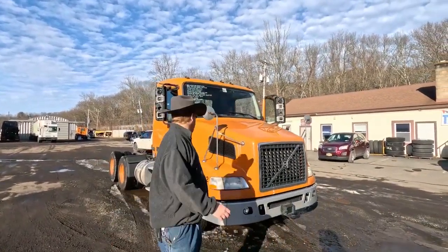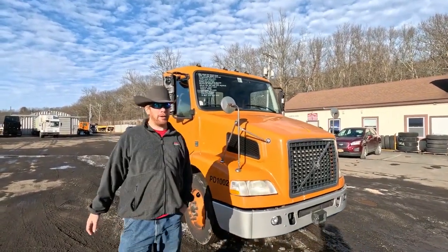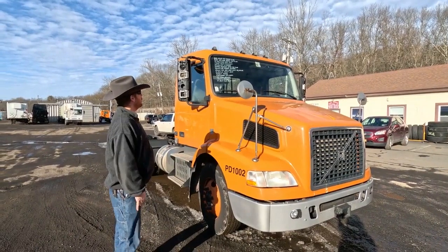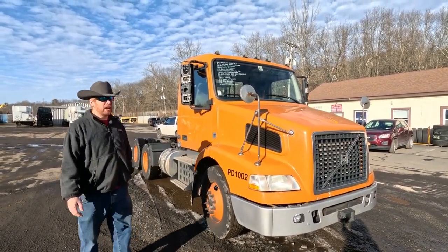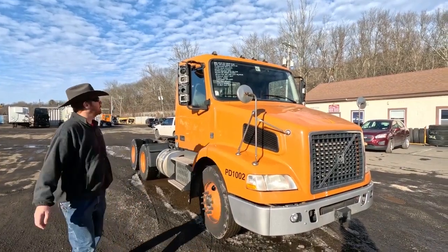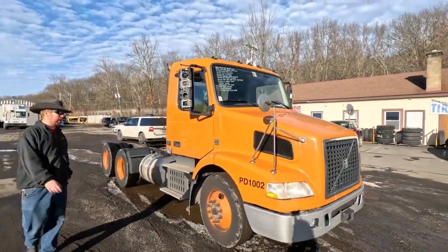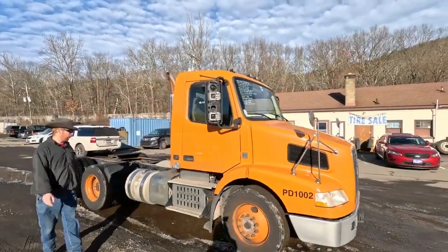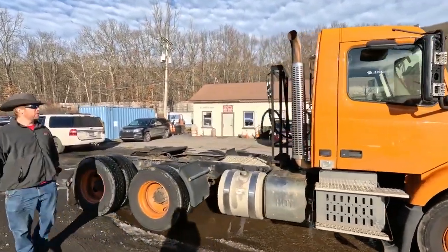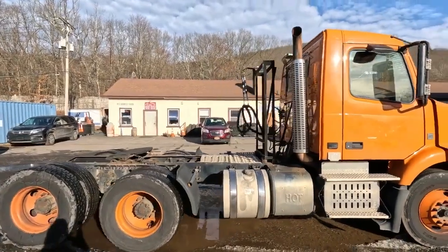2014 Volvo tandem axle day cab tractor. Thanks for hanging out with me, we're going to take a quick walk around and see what we got. Volvo, 455 horsepower under the hood, trans is an auto shift behind that. Single frame truck as usual with these 40,000 pound rears with the power divider. Cab and the nose going back up front looks pretty good.